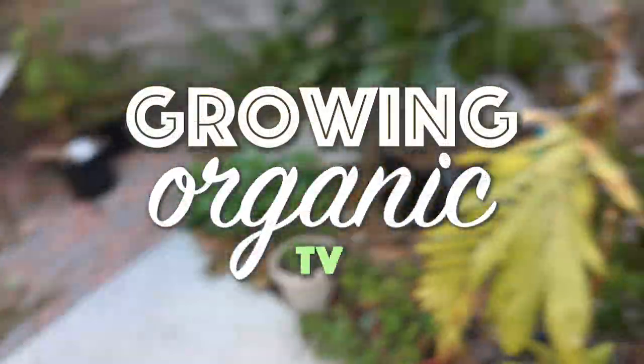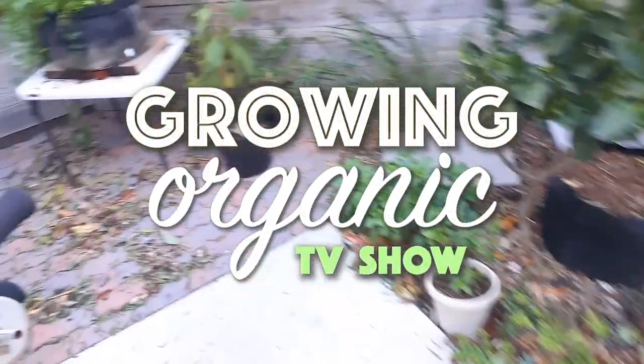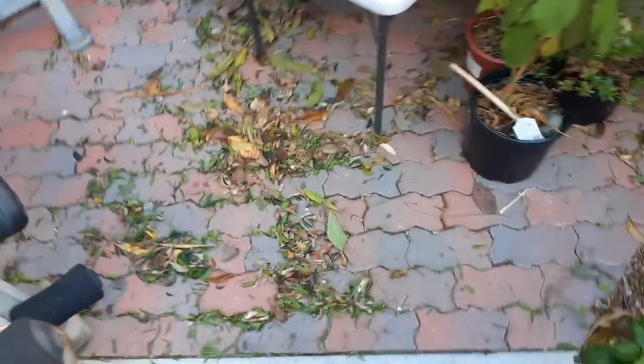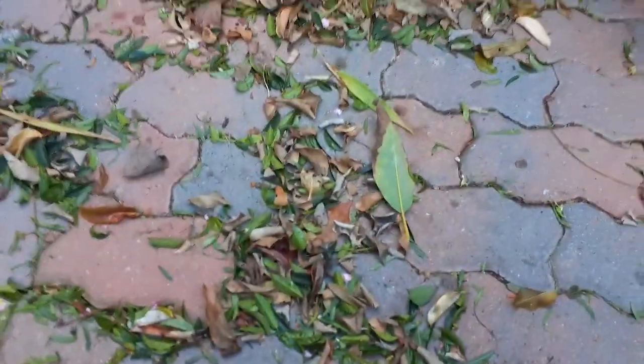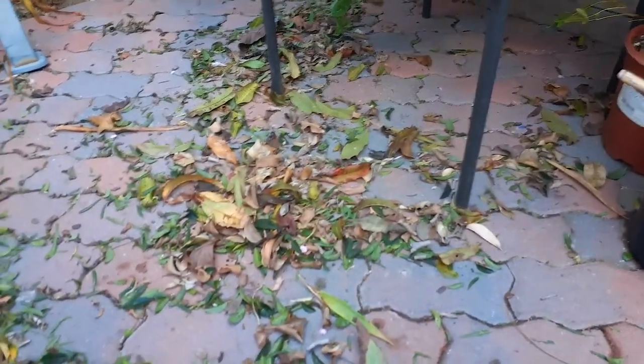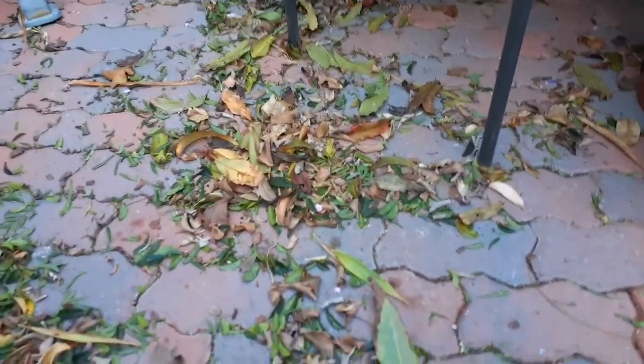This is the aftermath of heavy winds. Look on the ground at all the leaves accumulated — all types of different leaves from trees around here. We had like 50 mile an hour winds the entire day yesterday, so this place is just littered with leaves.